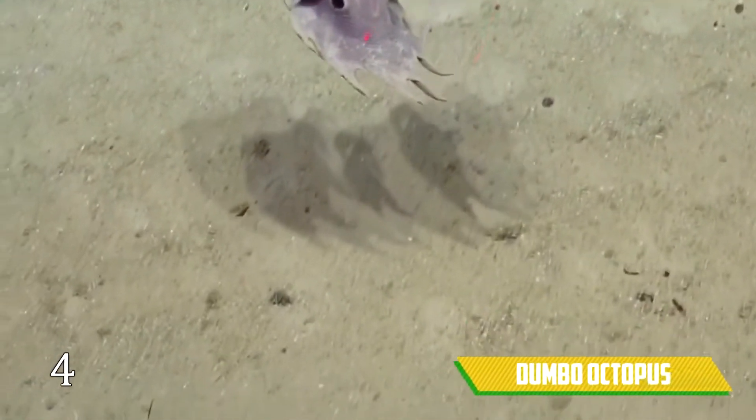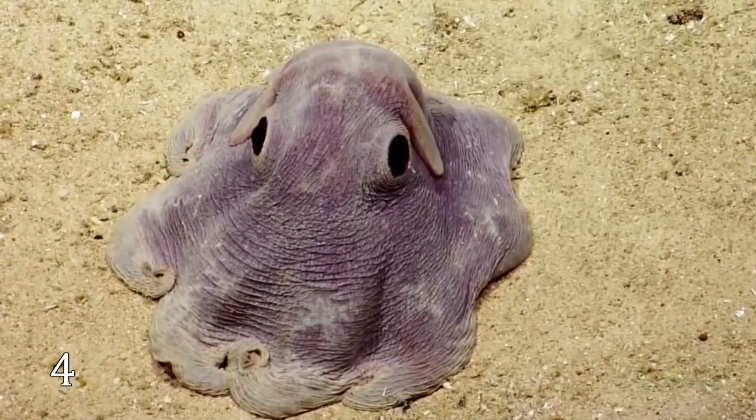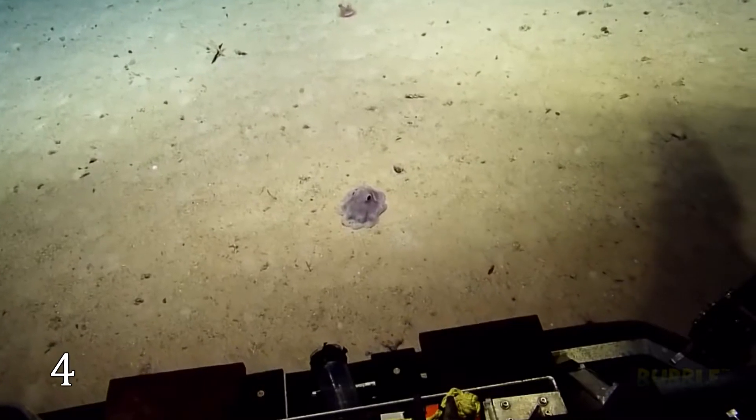Dumbo Octopus. Just look at this tiny creature. At its clever eyes and appearance, it seems to have plotted something. It seems really cute, but don't be fooled by that. Perhaps it knows something more — enough to be hidden 4.5 miles underwater.